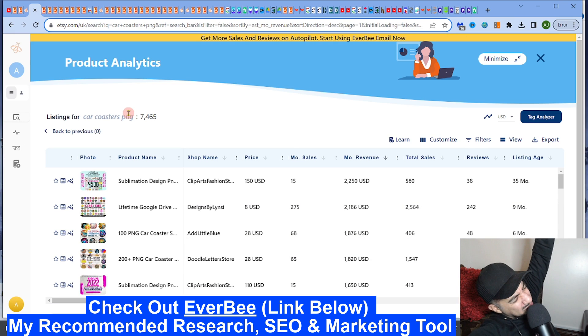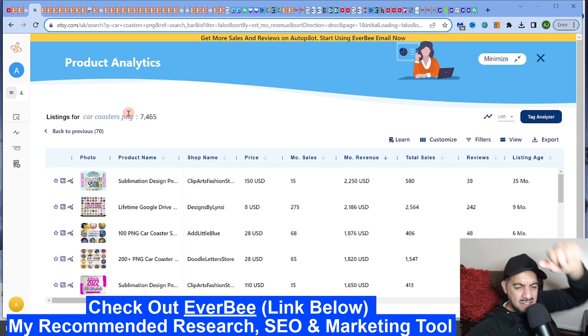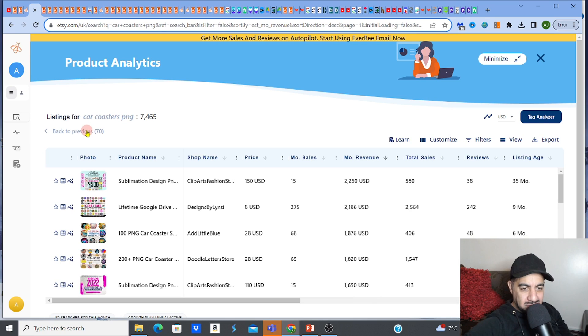EverBee — check out free access, the link is below, you've got to check it out. Let's go to these car coasters and check out the money. Let's follow the cash and have a look at these listings.